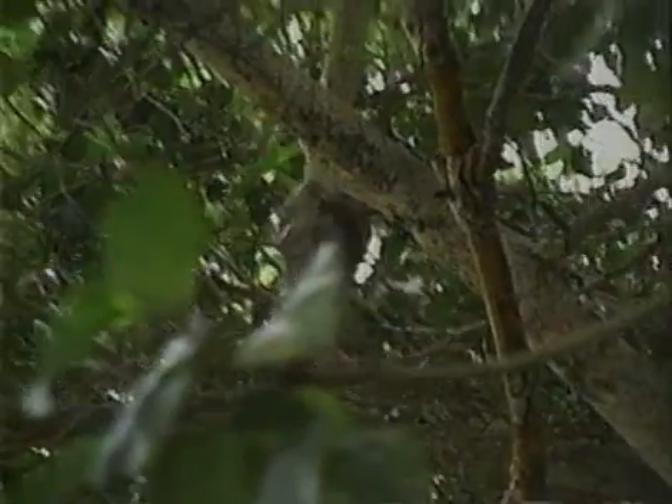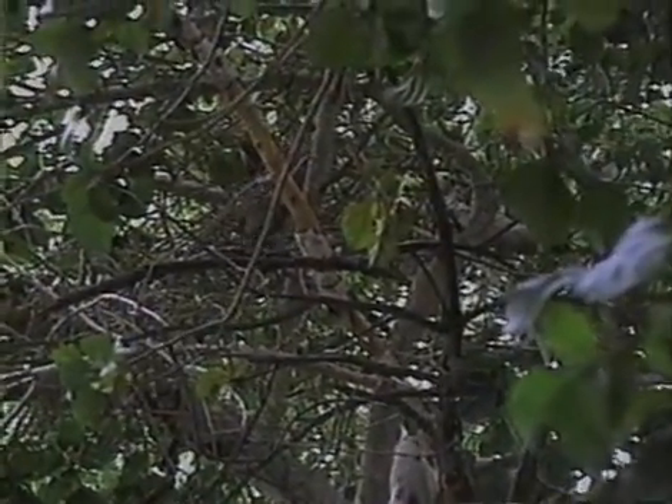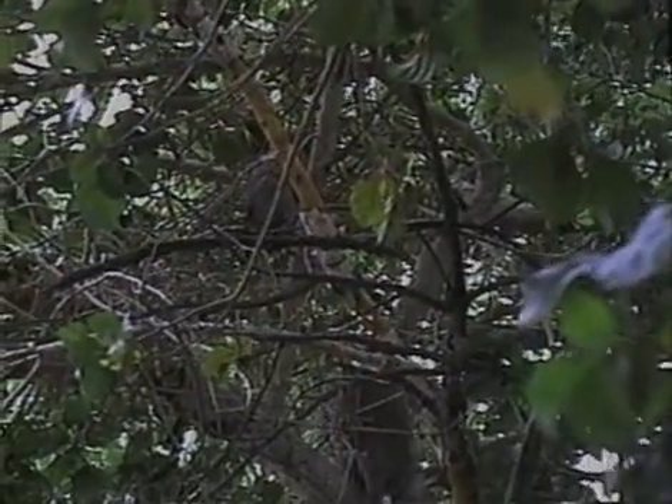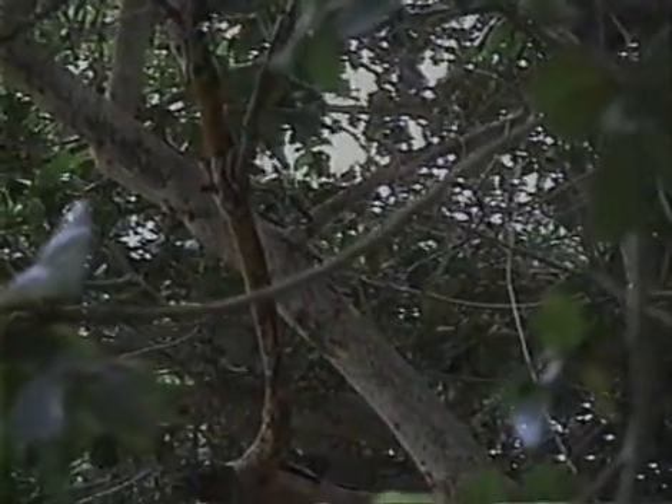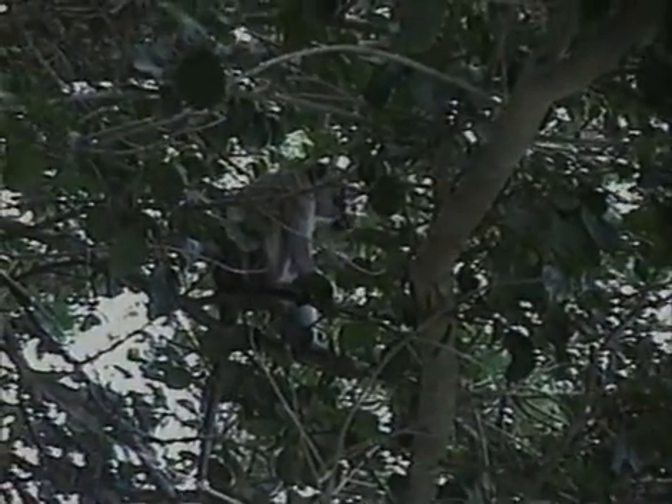This female is foraging in a fig tree and is followed by her infant, who is old enough to locomote independently. Many animals and birds will eat figs, so the trees often produce a great many fruits so that some will be left to seed new trees. Vervets focus their diets on fruit and new leaves. Because they are not specialised as leaf eaters, they find new leaves more nutritious and easier to digest than mature leaves. In non-provisioned troops, between one-third and one-half of juveniles can starve to death just after weaning.